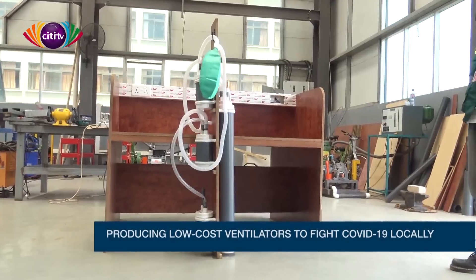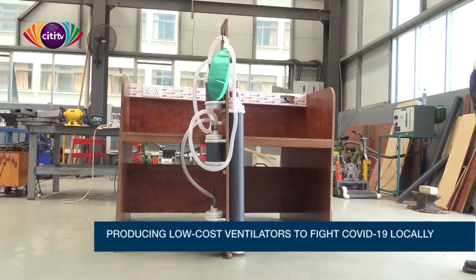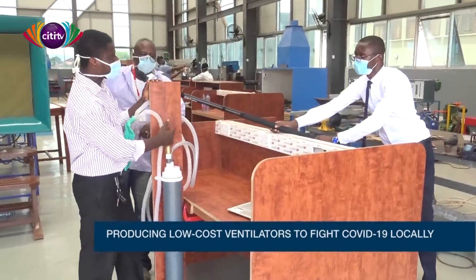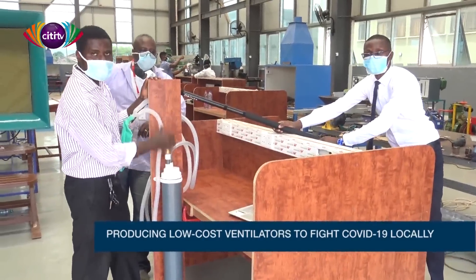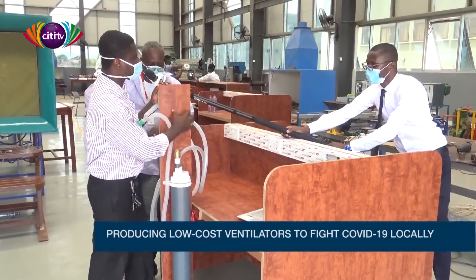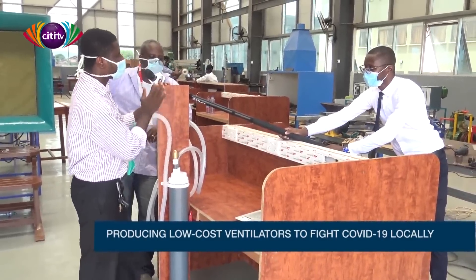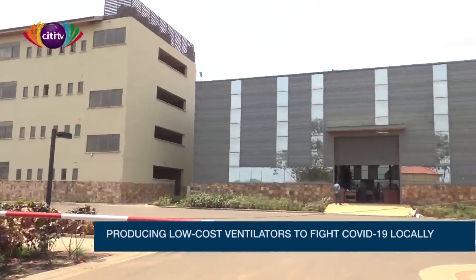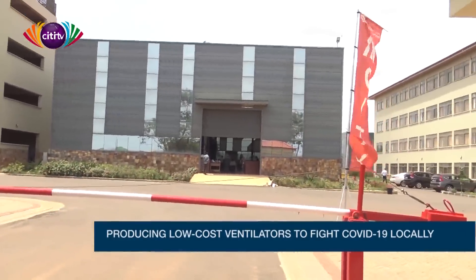What is left to complete the prototype is the 3D printing of the rack and pinion system to do the automatic pumping. If cases reach 2,000 and many people need respirators without enough available, having this ready becomes critical.